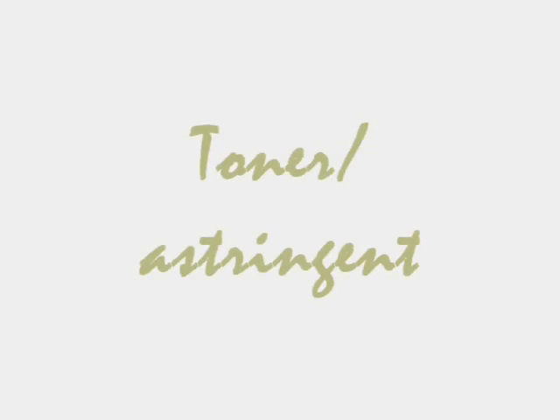Store your skincare creams in the refrigerator for an added cooling effect. Toner is great when you want to stay away from pimples and keep your face looking clean.